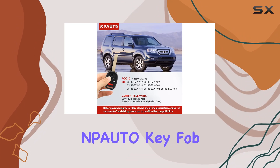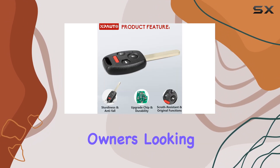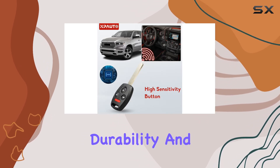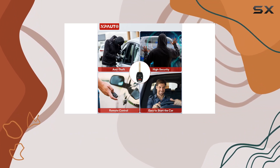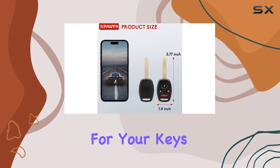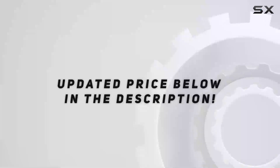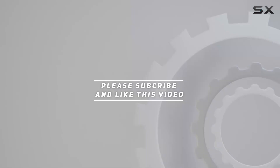In conclusion, the Pato key fob replacement is a must-have for Honda Pilot and Accord Sedan owners looking to enhance their driving experience. Its compatibility, durability, and functionality make it a standout choice in the realm of keyless entry systems. Say goodbye to fumbling for your keys and hello to the convenience of the Pato key fob replacement. Check out the video description for the updated price, and thank you for watching.